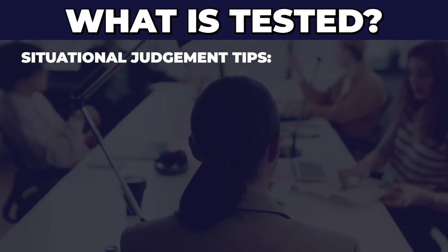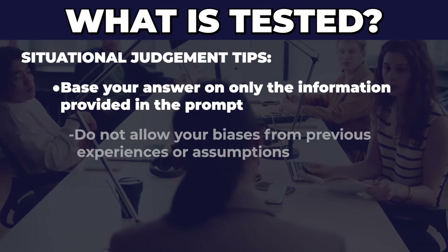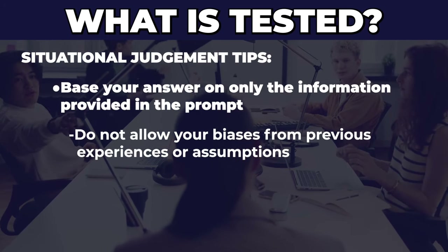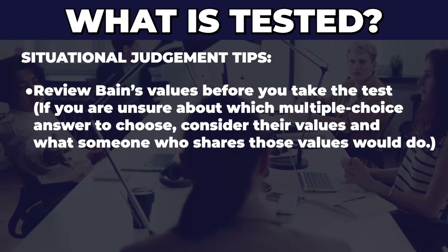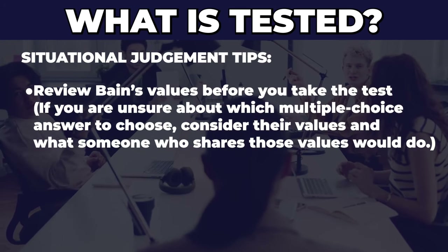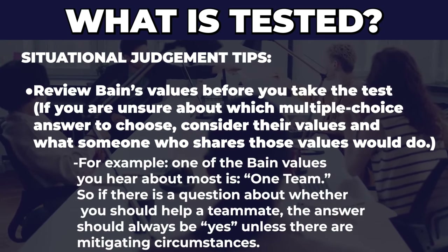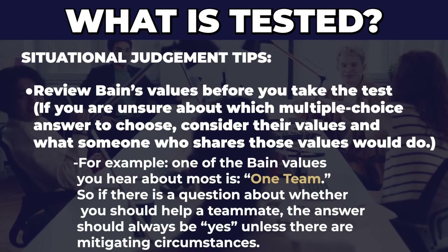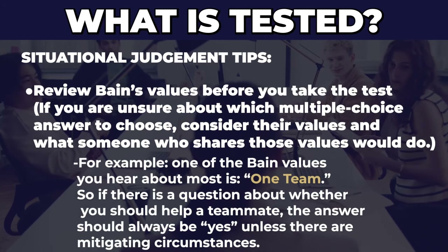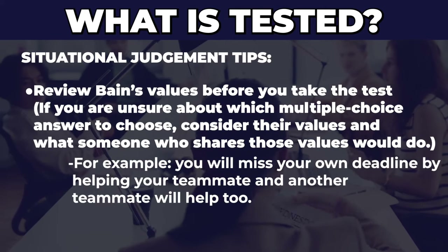Here's my advice for the situational judgment questions. First, base your answers only on the information provided in the prompt — remove any biases from previous experience or assumptions. Second, go to the Bain website and review the Bain values before you take the test. If you're unsure about a multiple choice answer, choose the one that best aligns with Bain's values. For example, one of Bain's values is 'one team,' meaning Bain treats every person as part of a team. So if there's a question about whether you should help a teammate, the answer is almost always yes, unless there are mitigating circumstances — like you'd miss your own deadlines and another teammate could help instead.